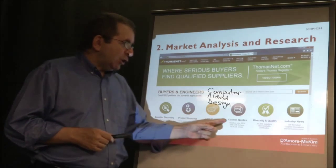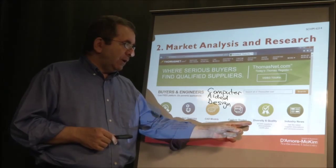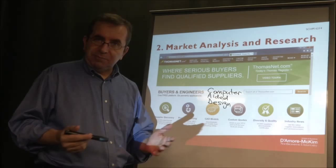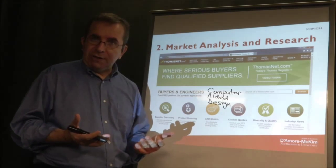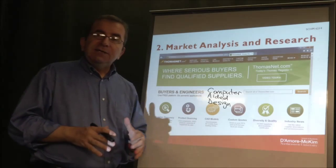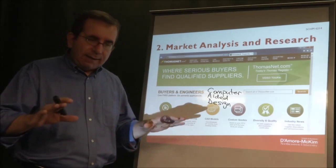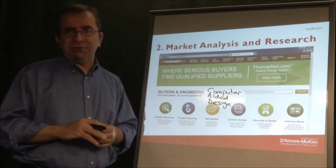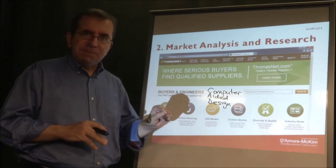You can get quotes, explore diversity and quality of suppliers, and find out specific industry news. So Thomas's Register is a directory that will help you find information about many different industries — it does not specialize in one specific industry.